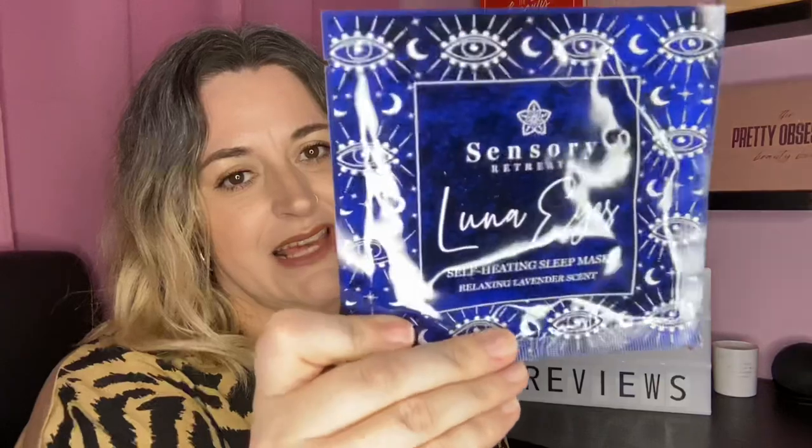Product number one is by Sensory Retreats and it's Lunar Eyes — a self-heating sleep mask. I've received a few of these and haven't used any of them yet, but I've heard good and bad things so I'm definitely going to give them a go. Each mask is designed to help you naturally drift off to sleep. Use any time, any place — simply allow yourself to drift off as you enjoy approximately 25 minutes of deep, relaxing, soothing warmth.